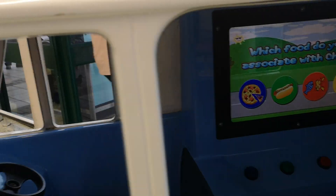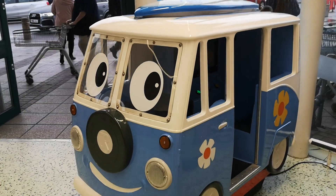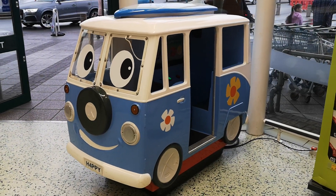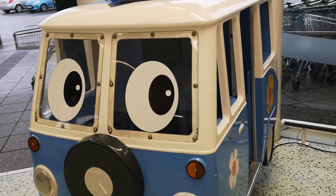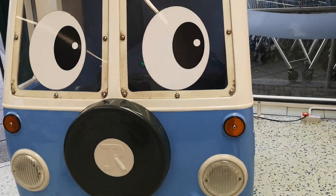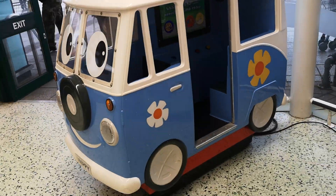Which food would you associate with Greece? There's two. Okay. One!